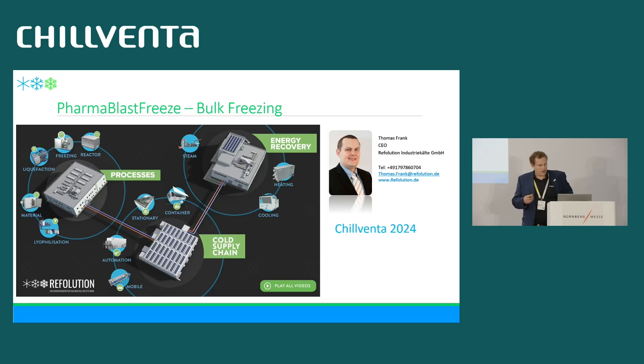Hi, my name is Thomas Frank, I'm from company Revolution. I have the pleasure to talk with you about bulk freezing in the pharmaceutical industry using only air as a refrigerant — air as the working fluid. I will explain in detail how it works.